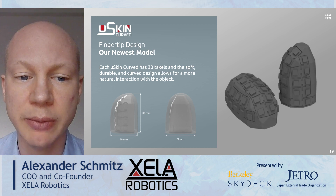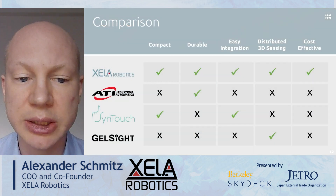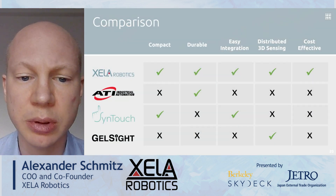The sensors can also be curved like a human fingertip. Other sensors are too big, not durable, difficult to integrate, do not provide distributed 3D sensing, and are too expensive.